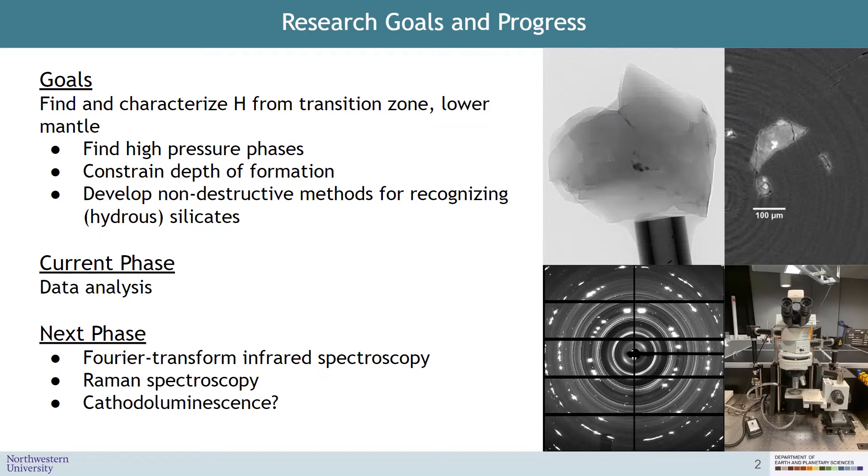Currently, I have collected a bunch of data from Argonne National Labs, the Advanced Photon Source, and I'm in the process of analyzing the X-ray diffraction data I've obtained from there. This image at the lower left shows a typical X-ray diffraction pattern. I use this to identify the minerals within a diamond sample. And once I've done that for all about 50 inclusions that we have data for right now, I'll confirm those mineral IDs with Fourier transform infrared spectroscopy and Raman spectroscopy.